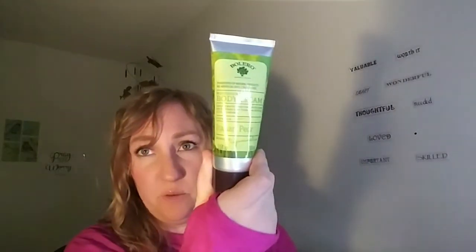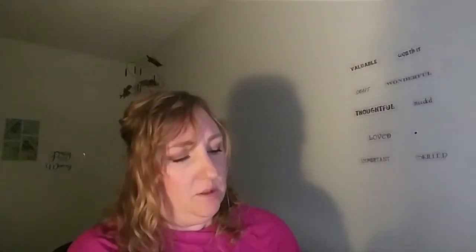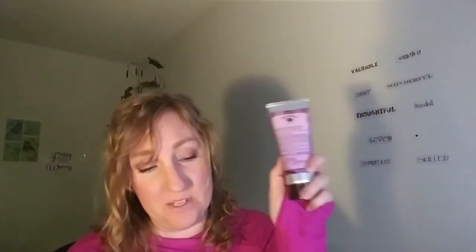For body cream, I got two each of Italian Pear - this is 3.5 fluid ounces - Moroccan Mint and Raspberry, and French Lavender and Citrus.